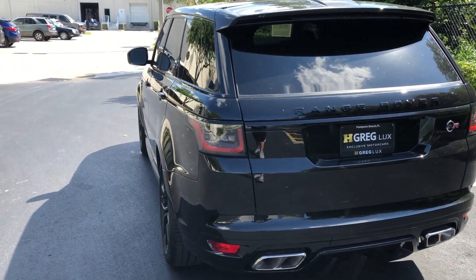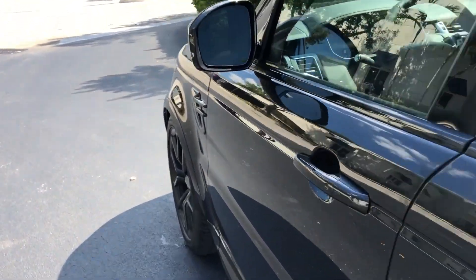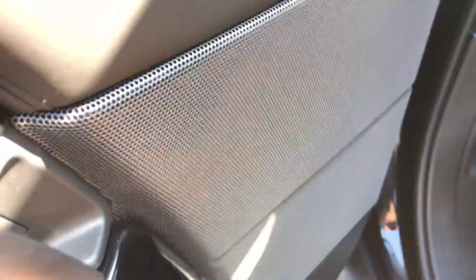All right, let's get out of the South Florida summer heat and into that nice air conditioning. Of course the full leather interior with all the stitching, metal speaker grills for the Meridian sound system, a very interesting pattern on the ventilated seats with the SVR logo — Special Vehicle Operations — and a full panorama roof.